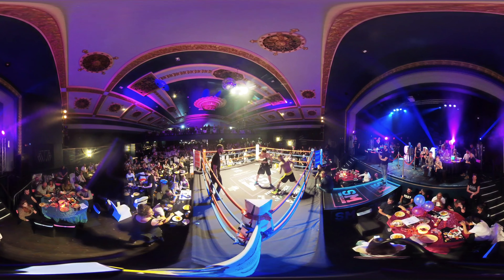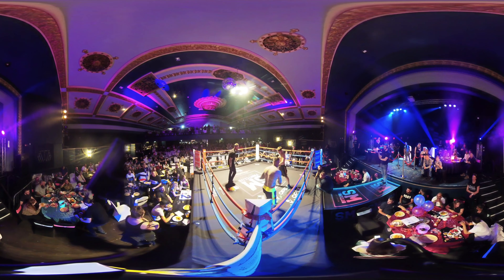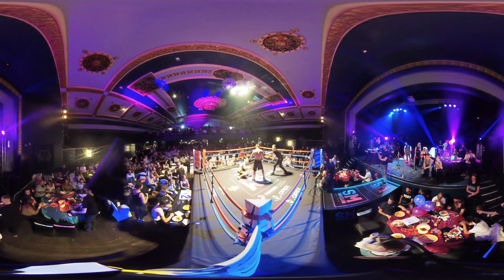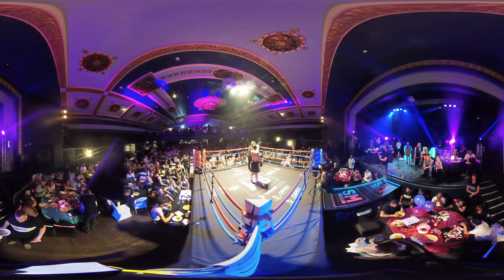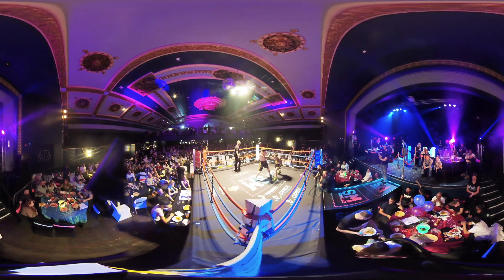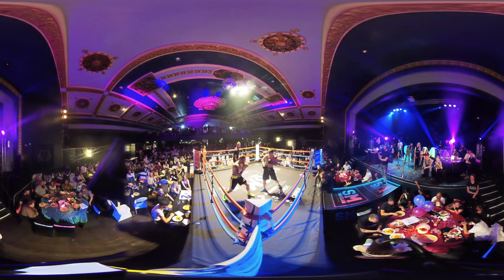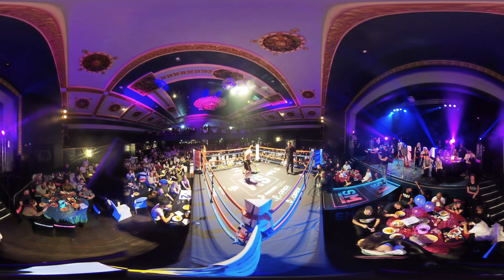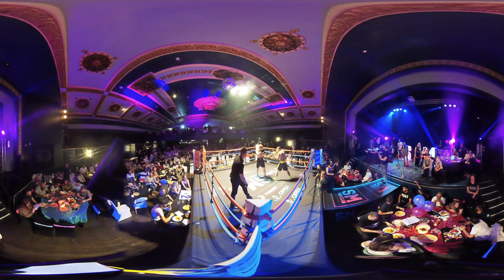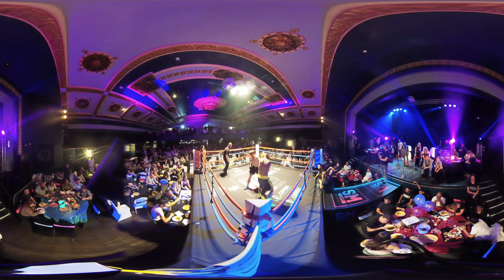Vance wading in, throws the bolo right over that guard and then the right to the body. You can see the unorthodox way that Livingstone holds his hands — the little switch to orthodox and southpaw. Right to the body from Vance. The trouble for Livingstone is he throws his punches from the waist. The way he comes in holding his hands, the way he holds his guard means the punches come low and he's getting caught.